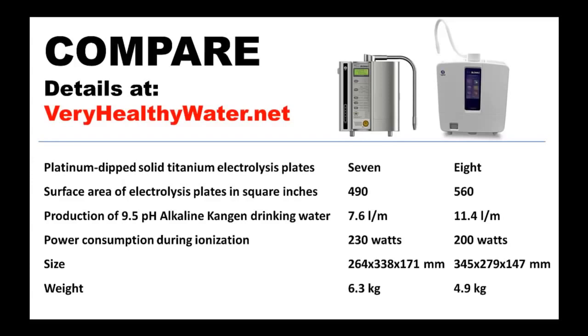Because the additional plate gives the K8 substantially greater antioxidant producing power, it maintains the strong ORP — oxidative reduction potential — and the high pH level of the SD501, while producing the 9.5 pH Kangen water at 150% of the speed of the SD501 throughput rate.